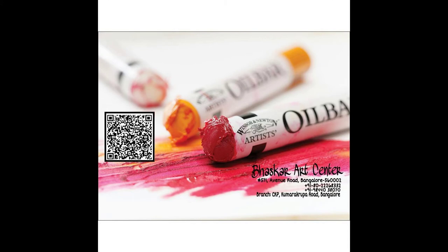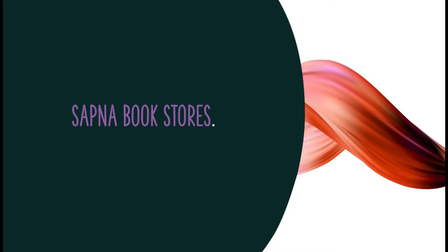The next one is Baskar Art Center, which is a wholesale dealer and one of the largest art dealers in Bangalore. This store is located on Avenue Road and another one at Chitrakala Parishat — they have two stores of Baskar Art Corner.